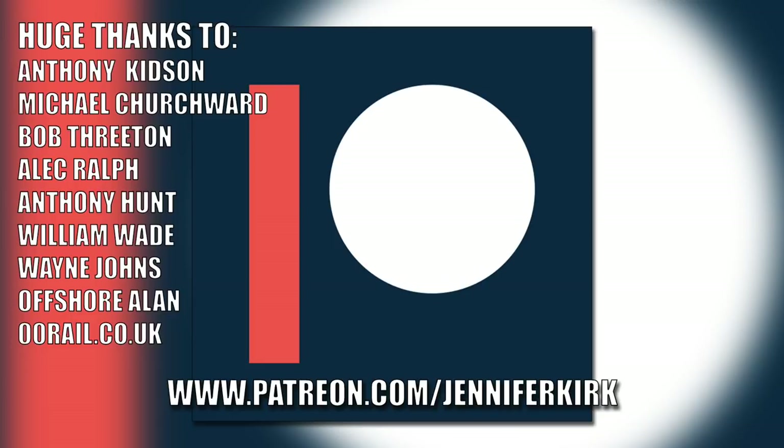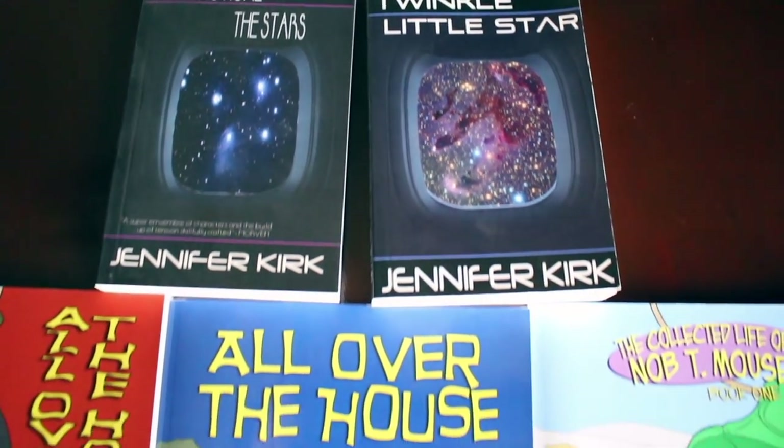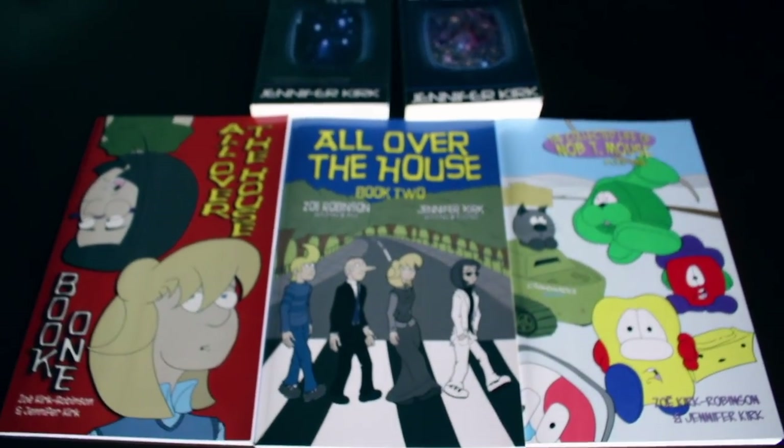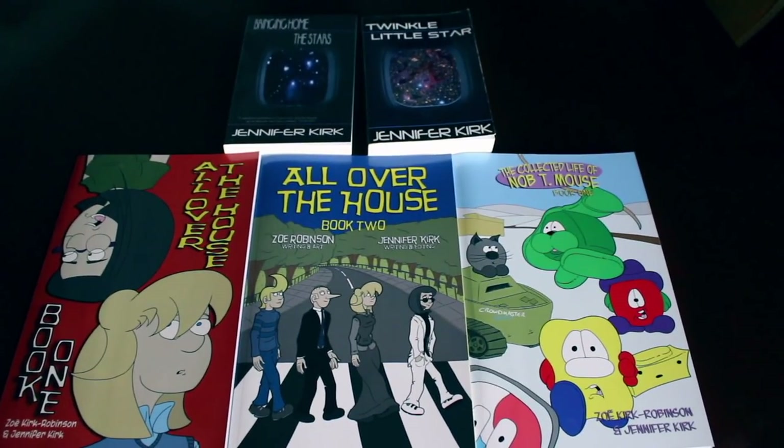Today's video has been brought to you in part thanks to the generous donation of my fans on Patreon. An extra special huge thanks goes out to Anthony Kidson, Michael Churchwood, Bob Threaton, Alec Ralph, Anthony Hunt, William Wade, Wayne Johns, Offshore Allen, and oorail.co.uk. If you'd like to help support the show, head on over to patreon.com/JenniferKirk. Today's video has also been brought to you by my books: Bringing Home the Stars, Twinkle Little Star, and also the complete comic collections of All Over the House books one and two, and the wacky zany Life of Nobti Mouse. Thanks and catch you later.